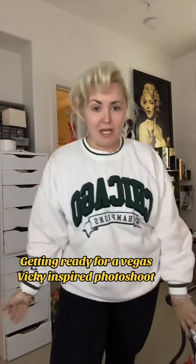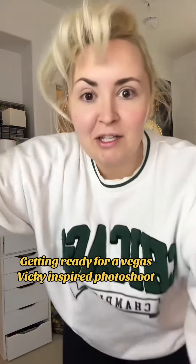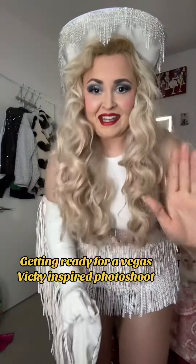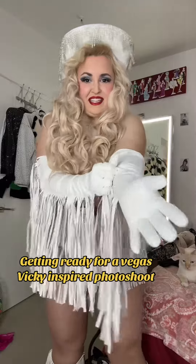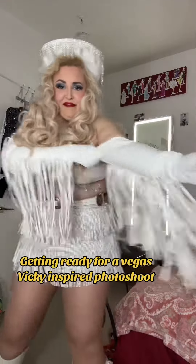So I'm going to get dressed, and we'll be right back to see what I look like. I don't think you guys are ready, because this is amazing. I cannot believe I pulled this look together — I'm so glad everything fit me.